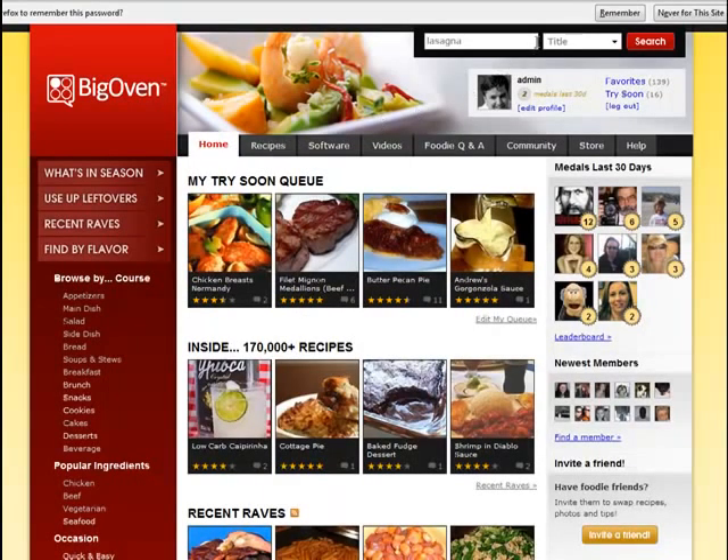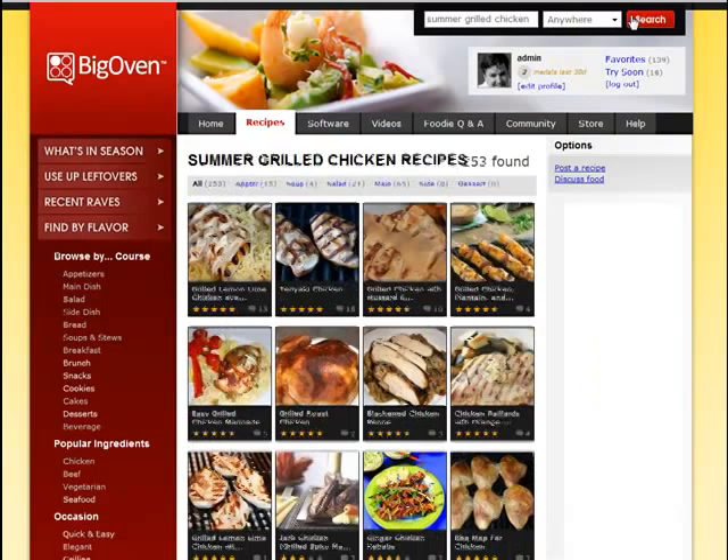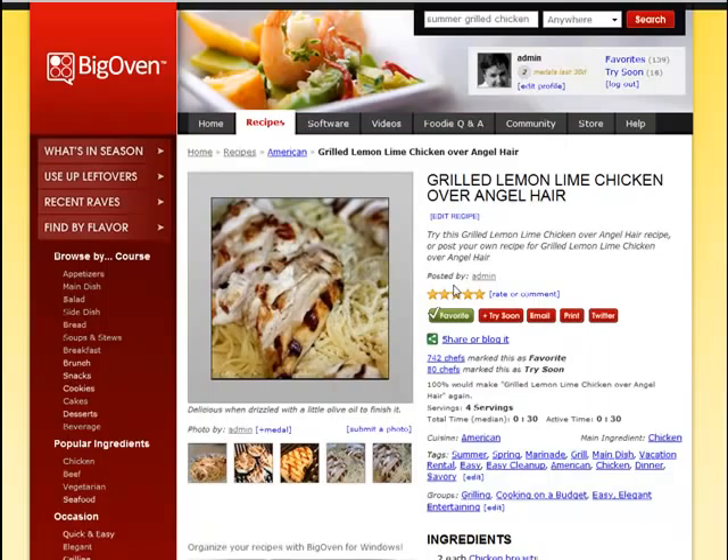There are lots of ways to search the site. Another way is by entering a few keywords — let's say I'm in the mood for a sweet side dish. That's unlikely to appear in the title of a recipe, so let's search anywhere in the recipe for those keywords. Here are a whole bunch of sweet side dishes — it's kind of fun to play around with. Here are also some great options for summer grilled chicken.